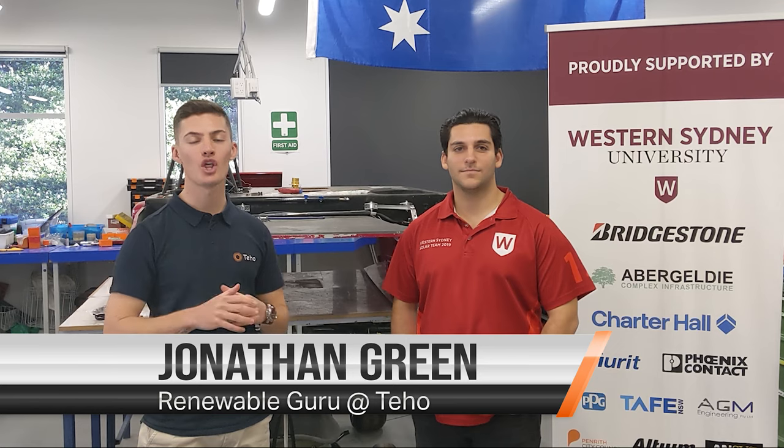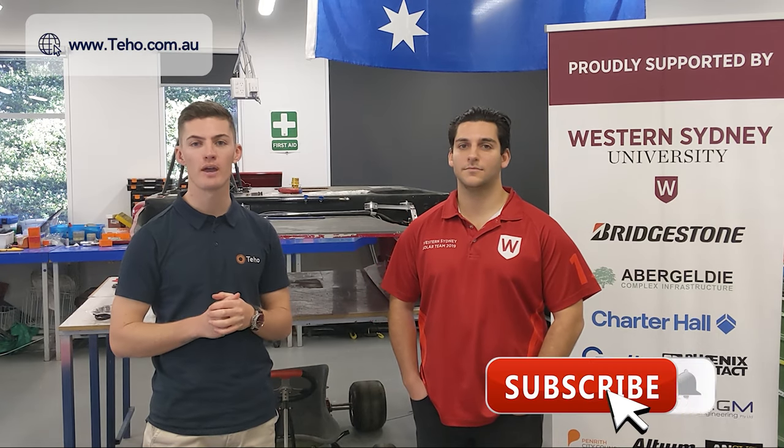Hi, I'm Jonathan Green from Tejo, the place where Australians save time and money as they make the switch to renewable energy. Check out our website for more information.